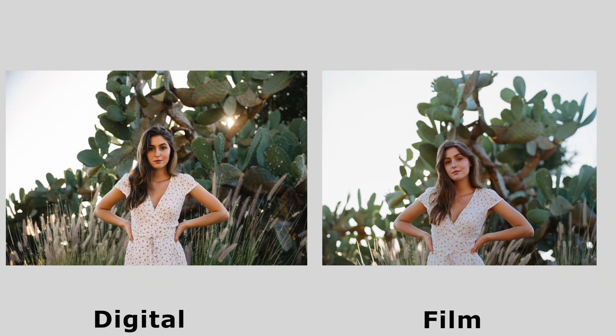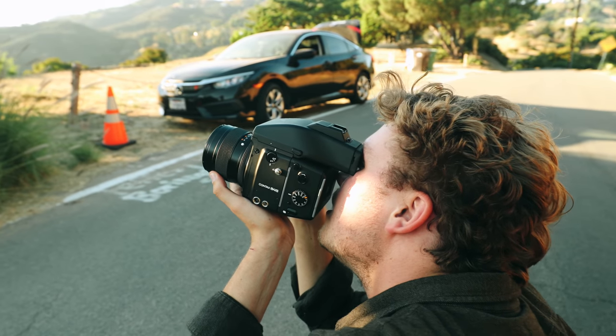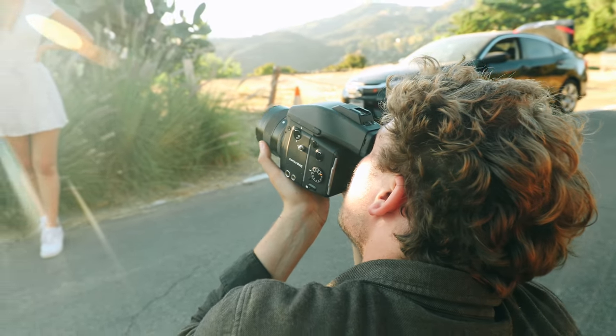As far as colors go, this has everything to do with the film that I'm using on the 645, which is Portra 400. Portra is known for great skin tones and really nice airy bright colors, and these scans are no different. I edited the digital files my normal way and the colors are pleasing to the eye as well.